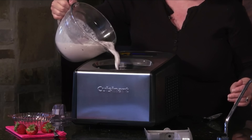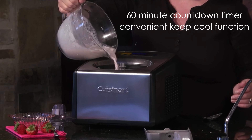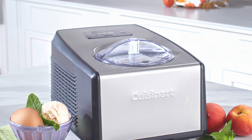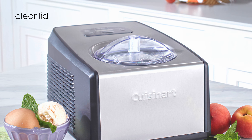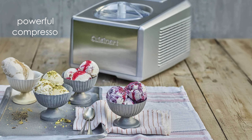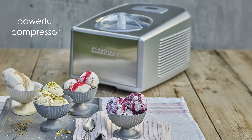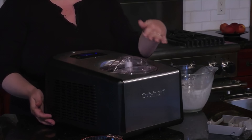The fully automatic operation includes a 60-minute countdown timer and a convenient keep-cool function that maintains the ideal temperature after churning. I appreciate the clear lid, which allows for easy monitoring and addition of mix-ins during the process. The machine's powerful compressor ensures quick freezing, resulting in smoother textures with fewer ice crystals. Its stainless steel housing not only looks sleek, but also contributes to durability.